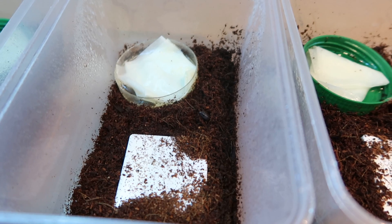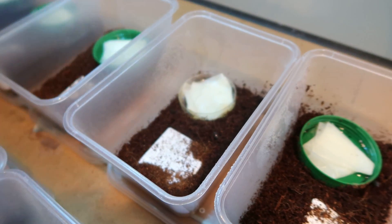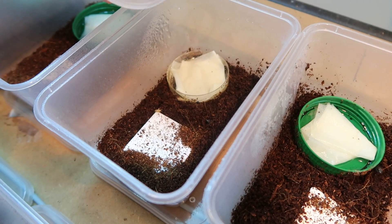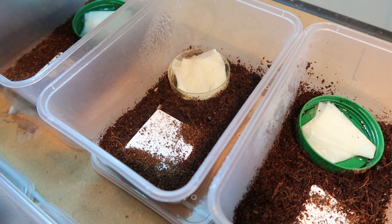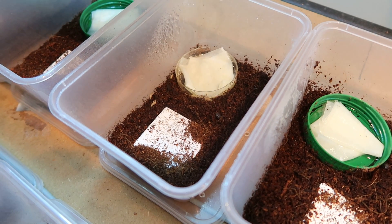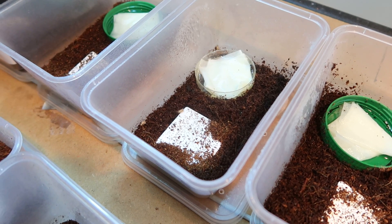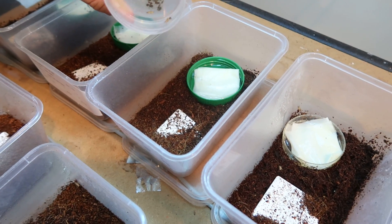This guy here has his little head sticking out — he's waiting. They're sort of trained. Oh yeah, look at this — they know now that when they see the cup, something is coming out.